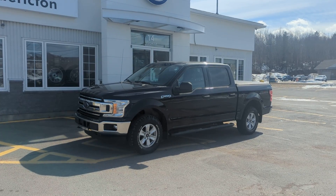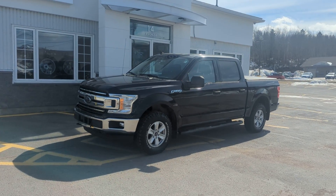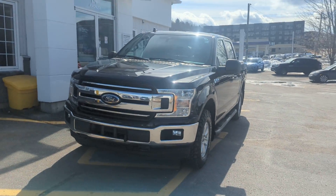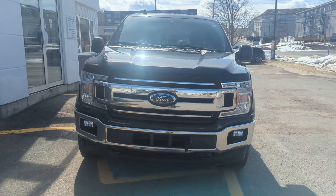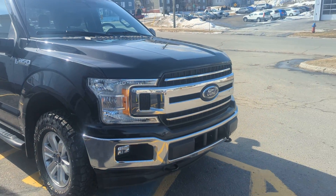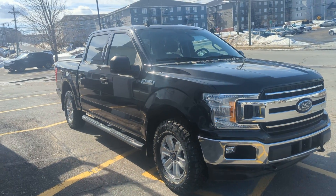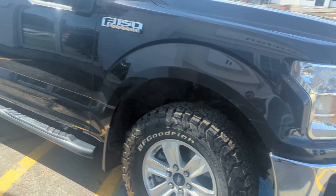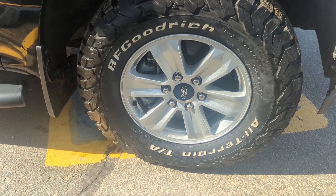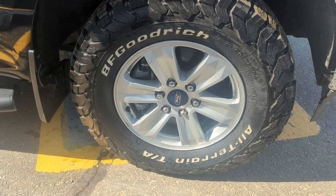Hey there everyone, James here with Fredericton Volkswagen, here to show you our 2019 Ford F-150 XLT. This thing comes equipped with fog lights, chrome bumper, chrome grille, running boards, a 2.7-liter engine, and these beautiful BF Goodrich all-terrain tires.